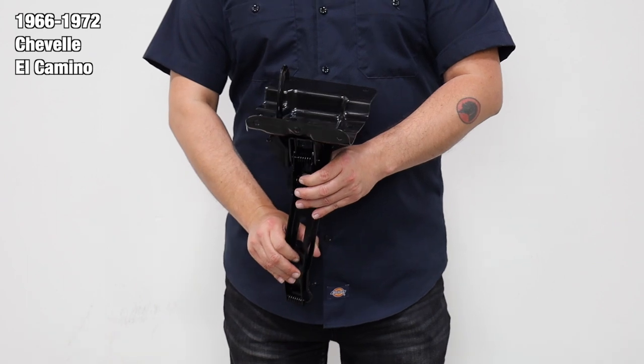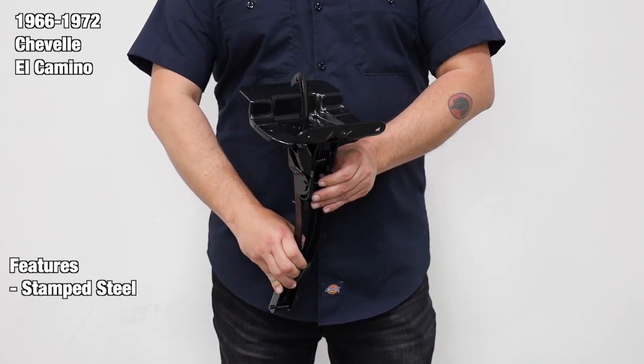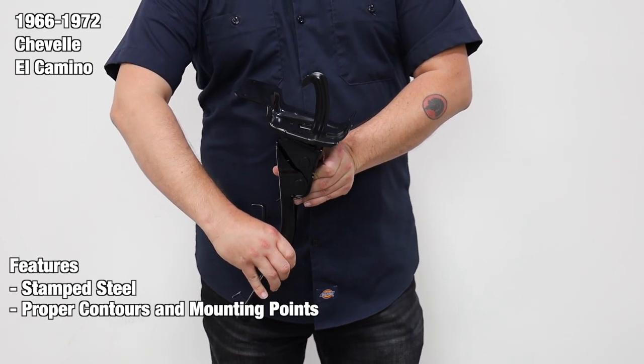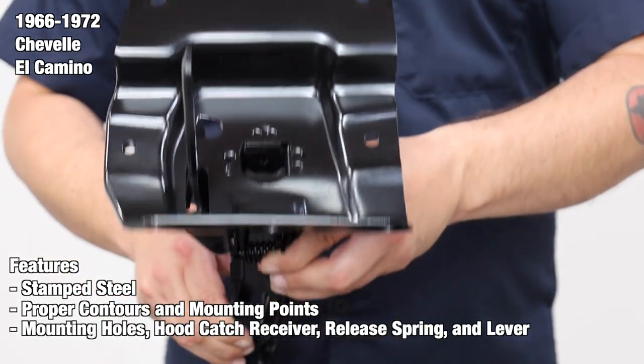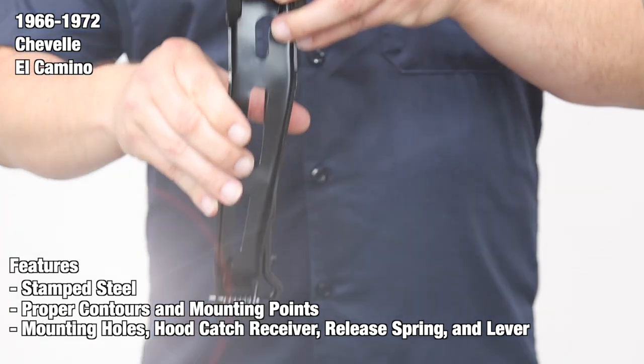These are made from a premium stamped steel for that quality rigid feel and include all the proper contours and mounting point locations just like the originals. Each assembly features correctly located mounting holes and comes complete with a hood catch receiver, release spring, and lever.